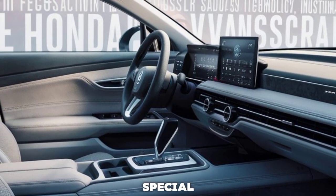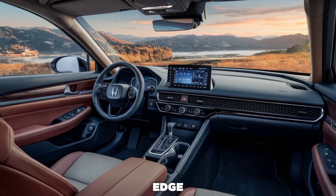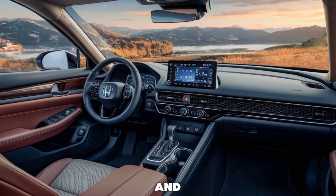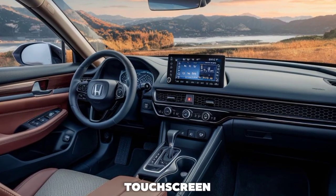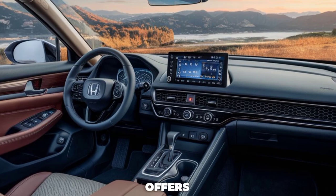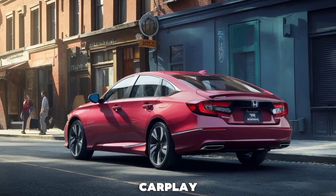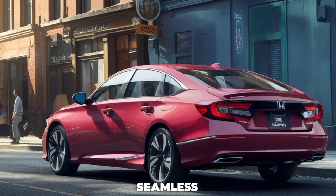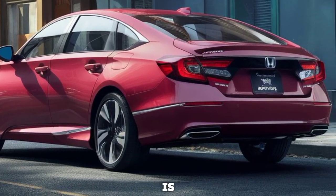The 2026 Accord XL Hybrid is equipped with cutting-edge technology to keep you connected and entertained. The centerpiece is a 12.3-inch touchscreen infotainment system that offers crisp graphics and an intuitive interface. Apple CarPlay and Android Auto are standard, allowing seamless integration with your smartphone.